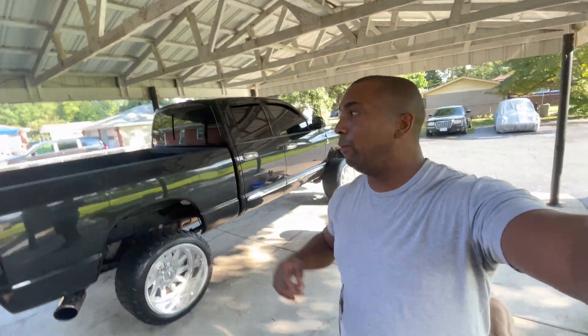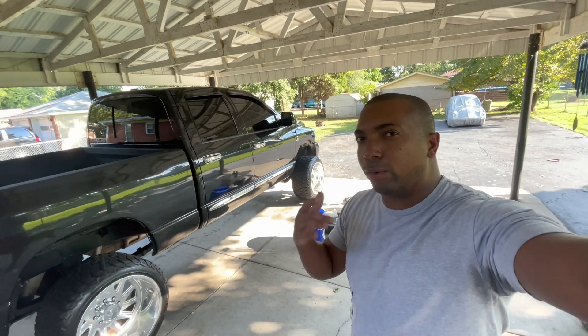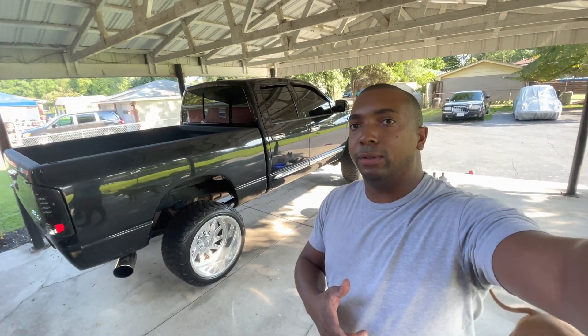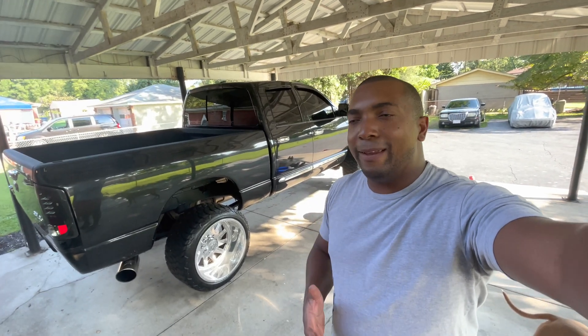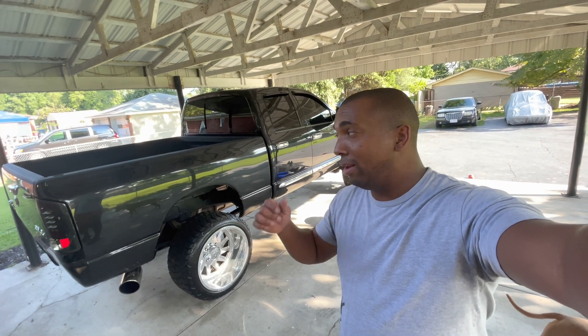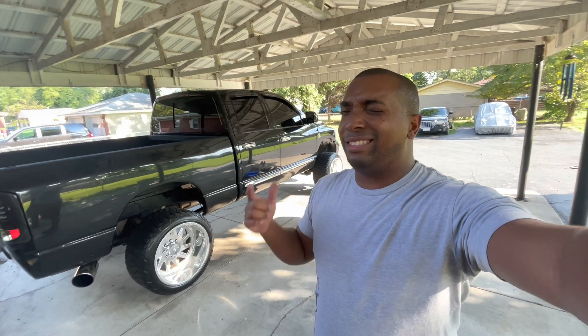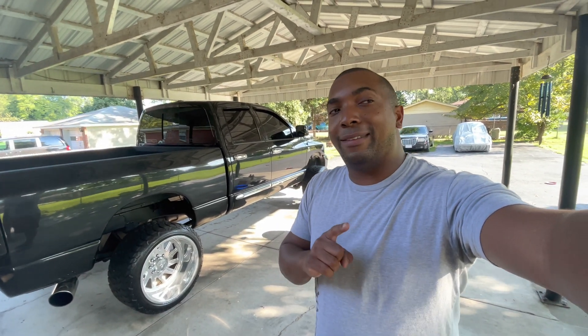Alright everybody, day three — we're back at it with the truck. So today I actually ordered a part that was recommended to me from Everything Diesel. We're not going to be dropping the transmission pan today, but we'll probably be doing it tomorrow or Saturday morning. Today we're going to be changing the oil, so that's just one less thing I have to mess with.